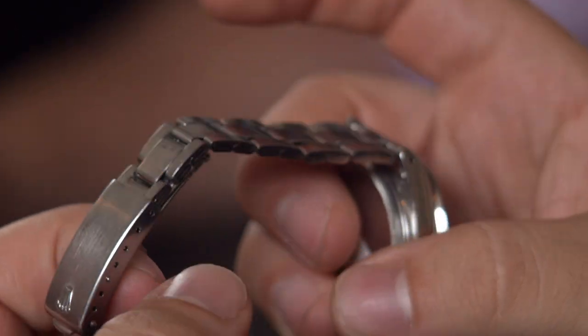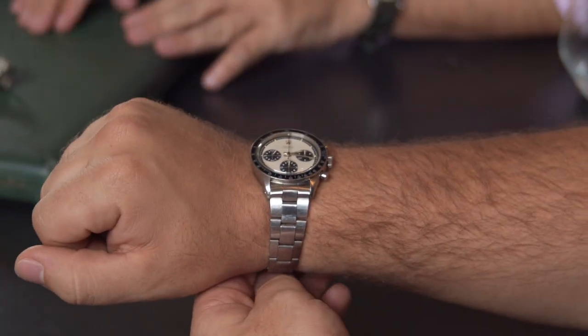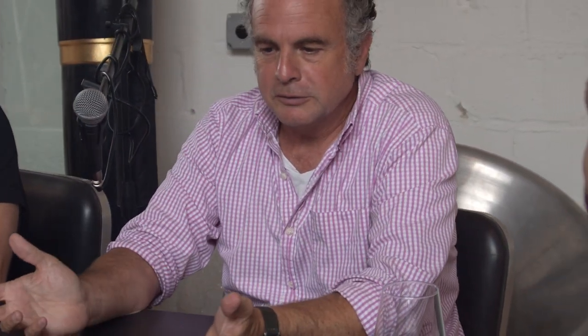The white dials have become very popular on Newmans. Paul Newman's own watch sold for $17.8 million — ridiculous. The story: Paul Newman's daughter had her boyfriend over building a tree house. Newman asked what time it was; the boyfriend had no watch. Later that day, Newman said 'here, take this' — and it was Paul Newman's Paul Newman Daytona. The family got involved with the auction and a big part of the proceeds went to charity.